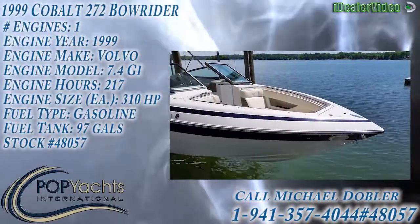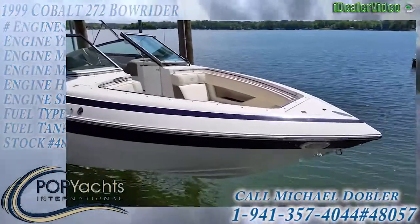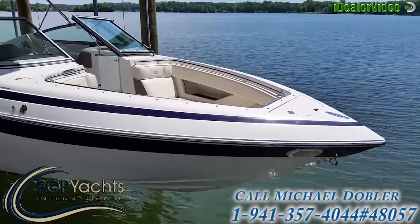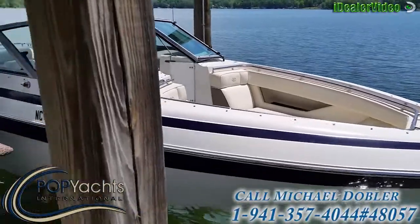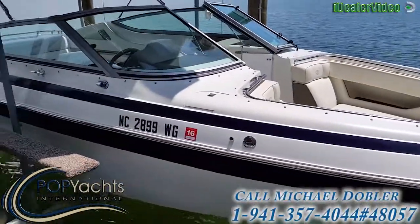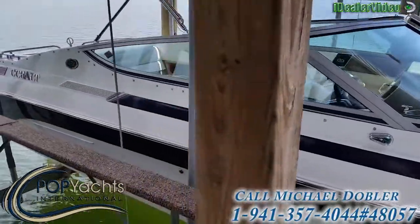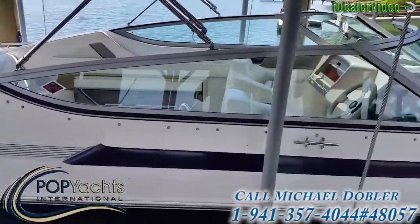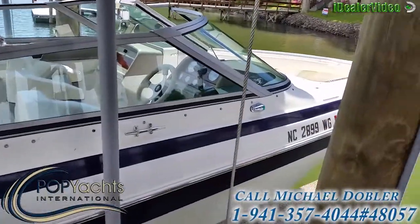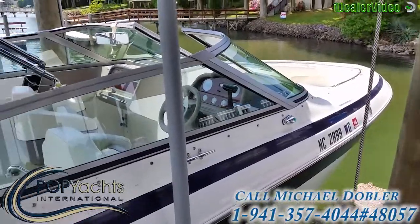I'm here with a 1999 Cobalt 272, 218 original hours, 454 big block — really nice condition. As you can see, it's always been kept on a covered lift, always fresh water used. It's in superb shape. Just looking down the side of the boat here, you've got about 125 pictures as well.